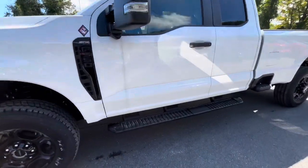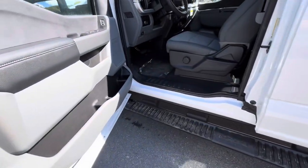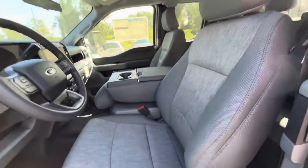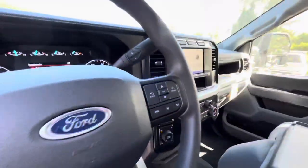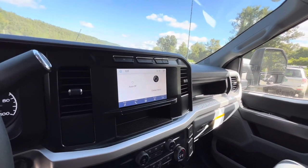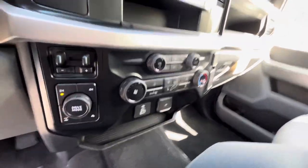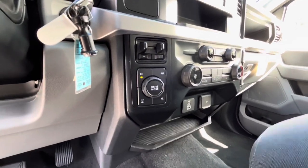And boards on it from the factory for the platform running boards. The inside here, it does have that little seat that folds up, there's your entertainment system, there's your climate controls, and this is your 4x4 drive mode selector.